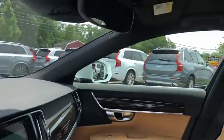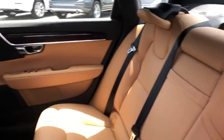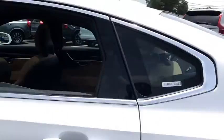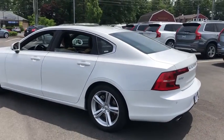This vehicle is Carfax certified one owner and qualifies for the Carfax buy-back guarantee. This beauty is sure to make you the talk of the neighborhood, so call or drop in for a test drive today. Have a great day.